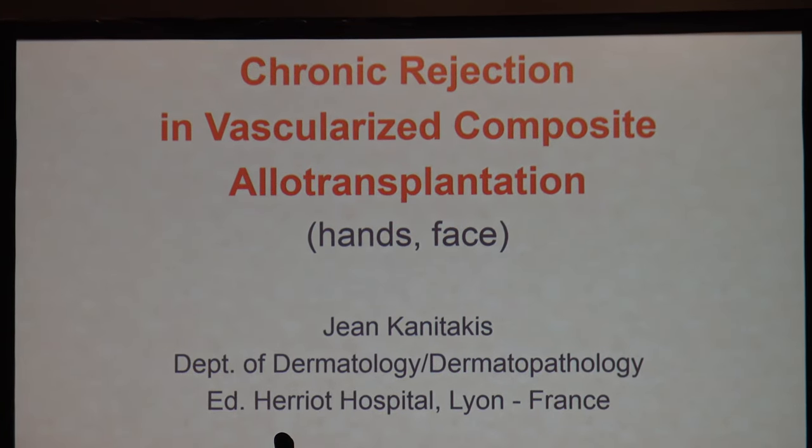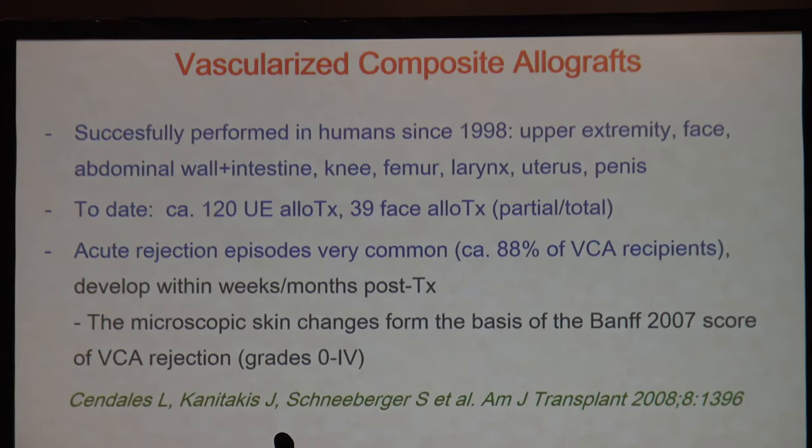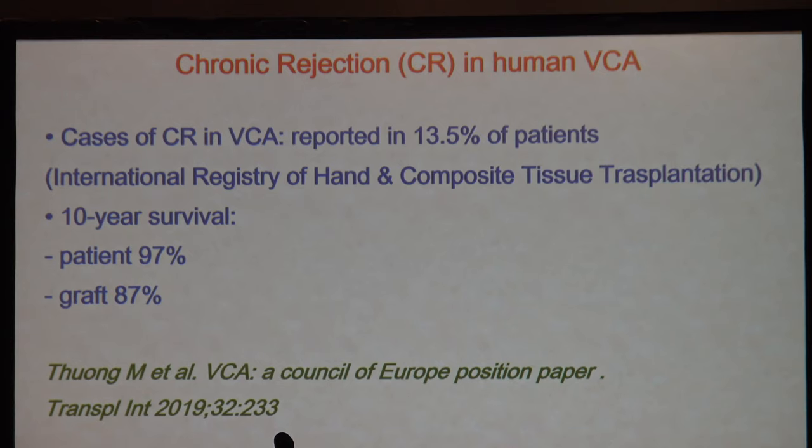Chronic rejection in vascularized composite allografts was covered by John Konetakis from France. He pointed out that a number of VCAs have been performed in a variety of organs, though the numbers are still limited — 120 upper extremity and 39 face transplants, for example. Acute rejection episodes are quite common, and microscopic changes are based on the 2007 score, but chronic changes are becoming more defined. There is an international registry of hand and composite tissue transplantation that tracks this.